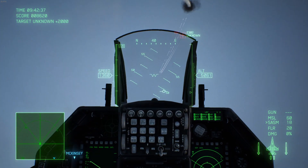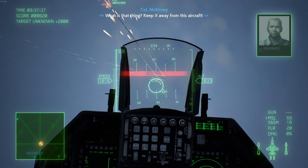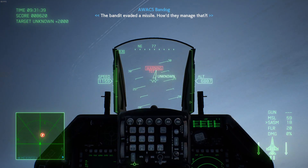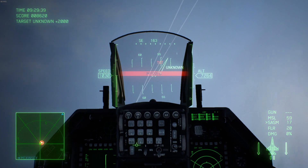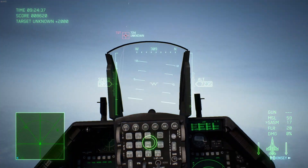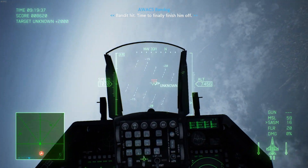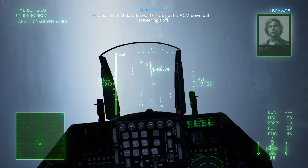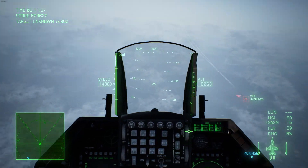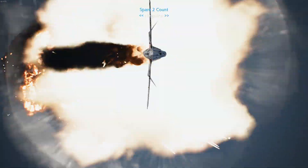The F-16 is here right now, it does the job, and it's a really good solid fighter. When it comes to Ace Combat though, I feel it's actually a little underwhelming — it's a starter plane in the game alongside the F-104, and I don't think it deserves that status. Then again, this isn't a simulator; it's a fun arcade game to fly around and shoot down planes.